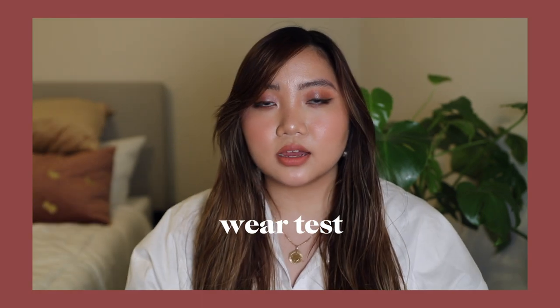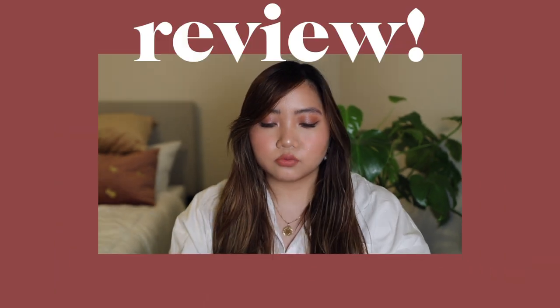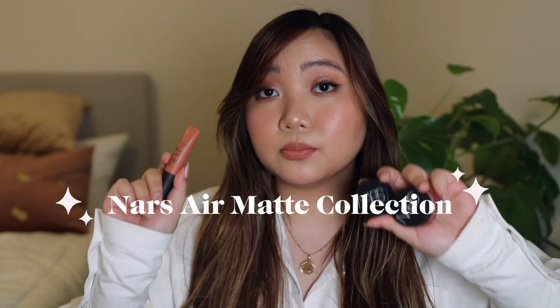Hey friends, today I'm going to do a first impression, wear test, demo, try on, review of the new NARS air matte products. I'm really excited — they came out with new cream blushes and lips, so if you're interested, just keep on watching.